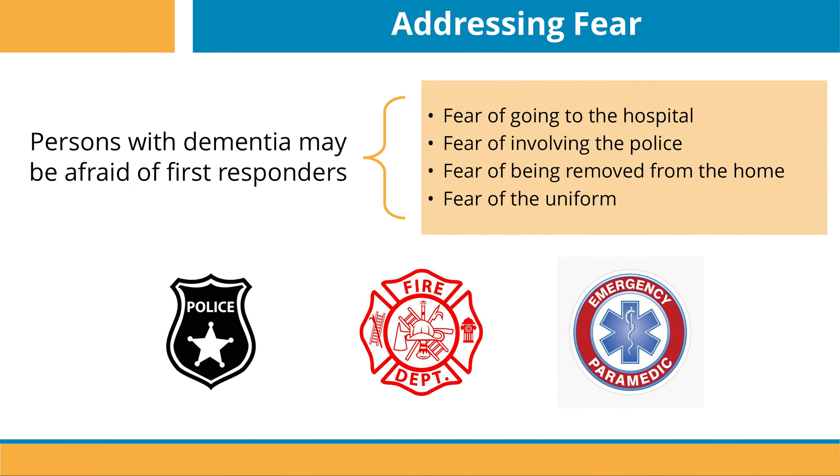First responders may face a few extra challenges in regards to people that suffer from cognitive deficits due to dementia. One of the biggest challenges is addressing fear, because people with dementia may be afraid of the first responders. That fear can include fear of going to the hospital, fear of involving police, fear of being removed from their home, and fear of the uniform.